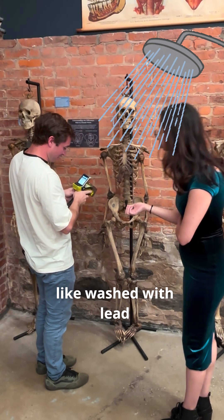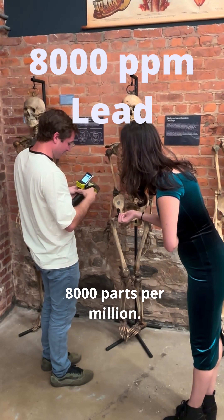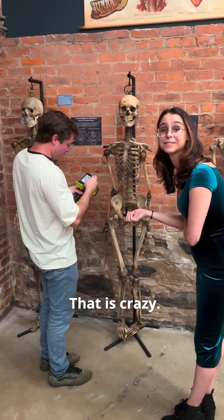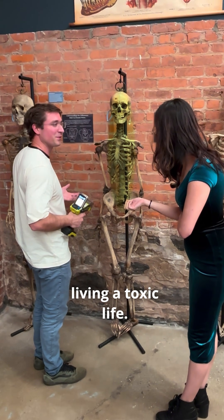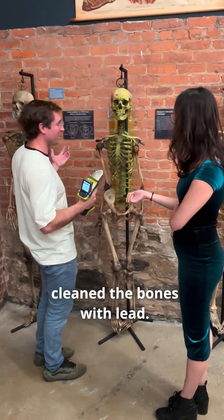I think this guy might have been washed with lead because it says 8,000 parts per million. Wow, that's crazy. And 1,600 arsenic. Either this person was living a certain type of life, or they cleaned the bones with lead.